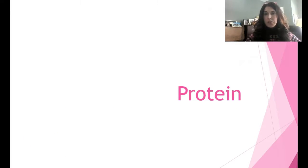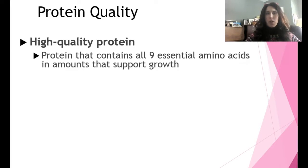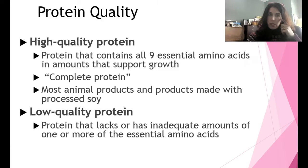This will be the final protein lecture for this chapter. We're going to talk about protein quality — what is a high quality protein versus a low quality protein. If it's high quality protein, technically it contains all nine essential amino acids in amounts that support growth. It's a complete protein or high quality protein, and most high quality proteins come from animal sources or processed soy.